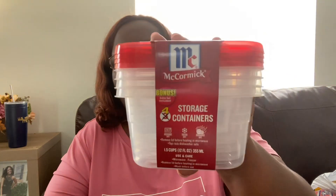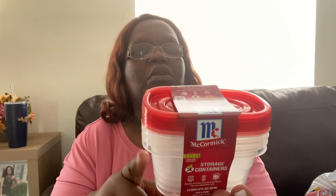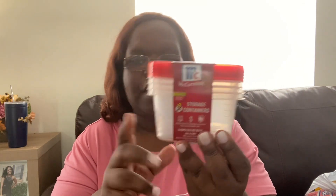I did see these McCormick storage containers — they're 1.5 cup and you get four in here, it's the bonus size. I like these for nuts and trail mix and stuff like that if I want to take to work as a snack. They fit nicely in my lunchbox. You can also portion out ice cream or anything small. These are the 1.5, 12-ounce containers.